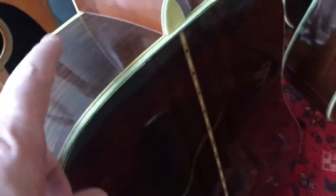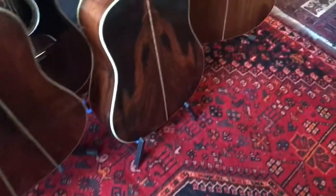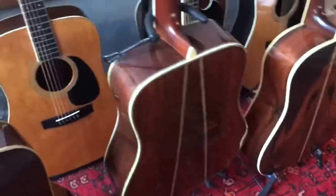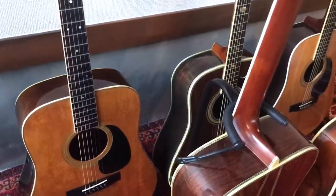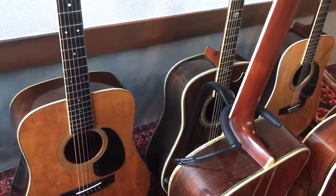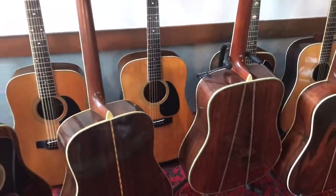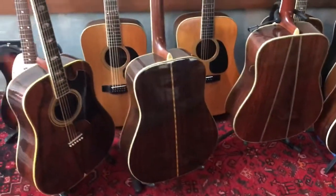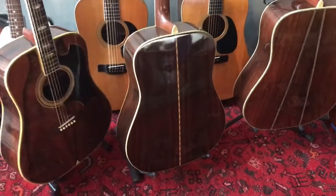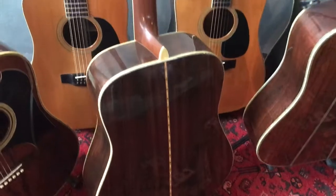This one here is solid Honduran rosewood. But apart from the Fender, these are all handmade. That's the solid Honduran rosewood.